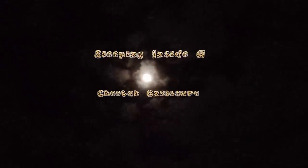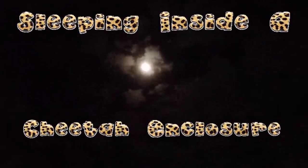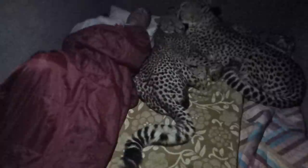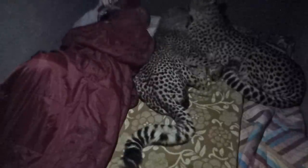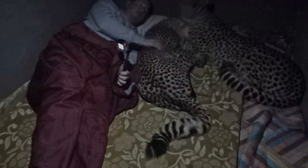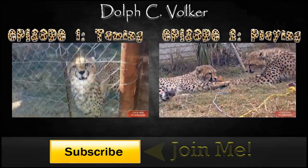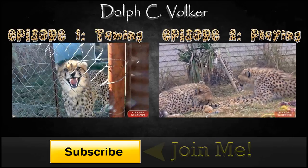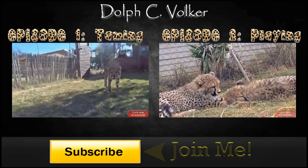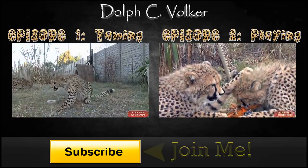Stay tuned on my channel for part 2 of sleeping inside a cheetah enclosure. On my next night in the cheetah box, I improved my lighting and tried capturing them coming and going. Their trust in me improved and they became more relaxed around me. If you enjoyed this video, consider subscribing — click the button below for notices on new videos. Also, enjoy these first two episodes of me trying to tame a couple of wild yearling cheetahs.